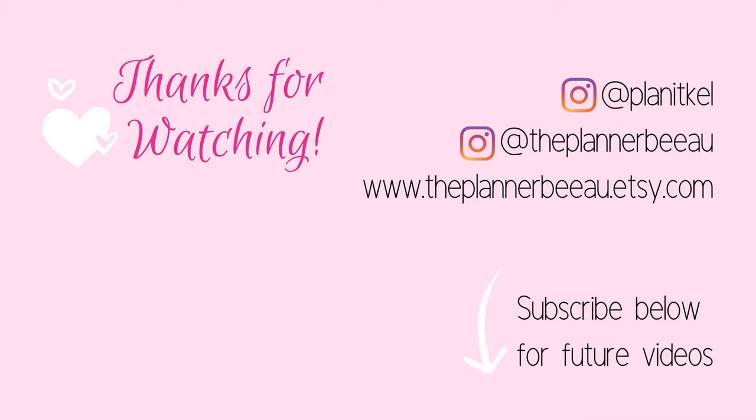Thanks so much for watching! Please do subscribe below for future content. You can also visit me on Instagram at Planet Kel or Planet B AU, and for all my stickers head to the planner-b-au Etsy store.